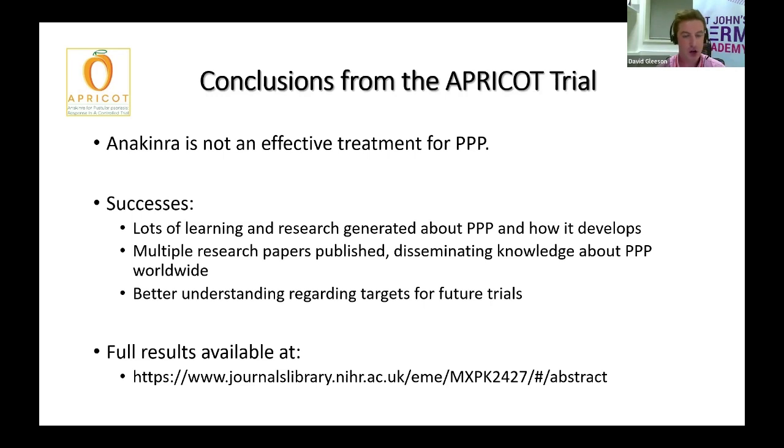However, the trial generated a huge amount of data and research opportunities, which we will touch on in Professor Capone's talk. Whilst overall anakinra didn't work, the trial was a huge success in terms of everything that we've gained from it. The full results with all the data regarding all the different outcomes that we measured is available at the link at the bottom, and please do ask if you would like the link to the full paper at the end of this talk.